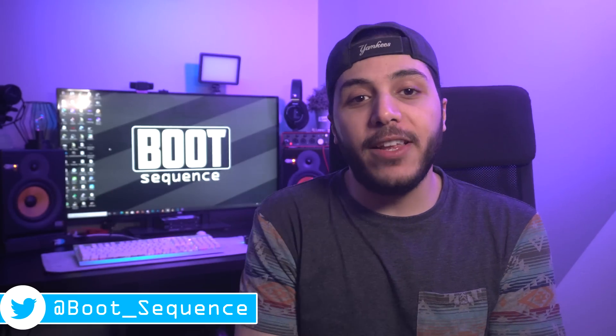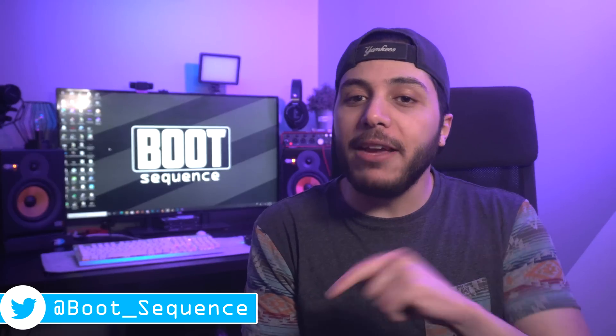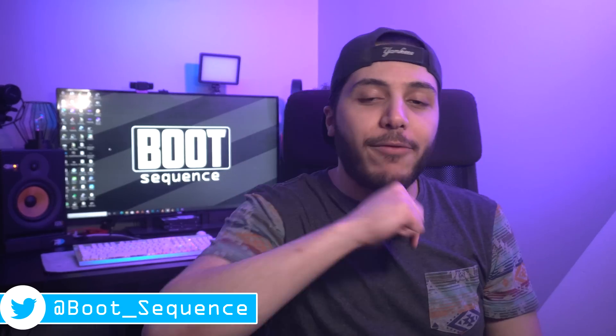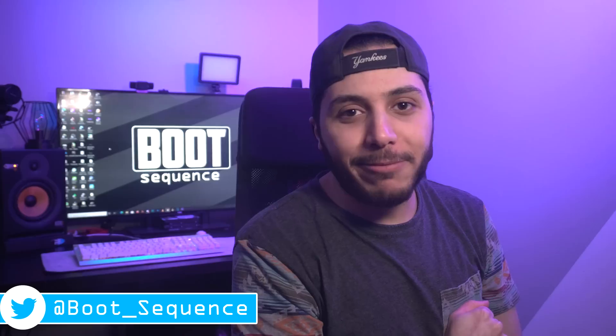And that is pretty much it for the news today, guys. Hopefully you've enjoyed. Drop a like if you liked it, a comment if you want to talk about today's stories. As usual, you can click right here to see the latest video, and right here to subscribe to the channel. Stay frosty, my dudes, and I'll see you on the next one. Take care.